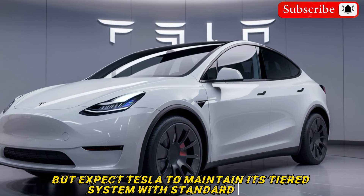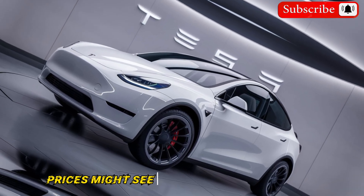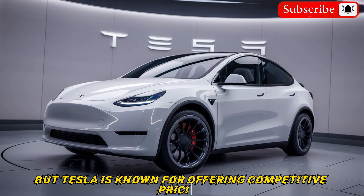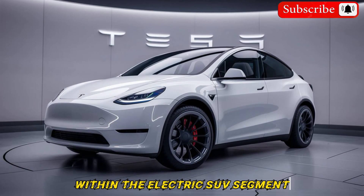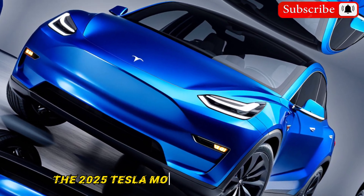Official pricing hasn't been announced, but expect Tesla to maintain its tiered system with standard range, long range, and performance trims. Prices might see a slight increase due to potential upgrades, but Tesla is known for offering competitive pricing within the electric SUV segment.